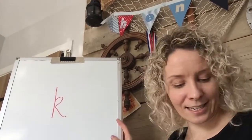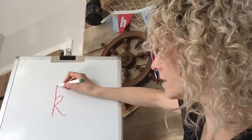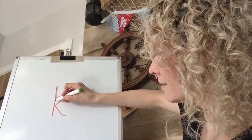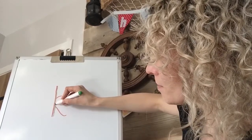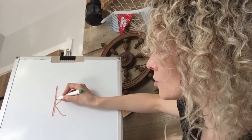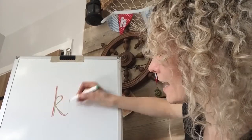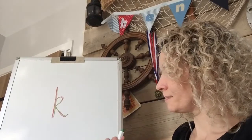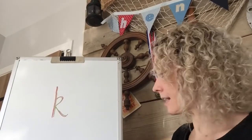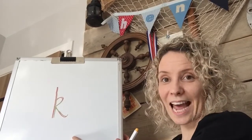I'm going to try it in green. So we go down and stop, back up to about halfway, stop, loop-de-loop, and kick. Well done. Let's try it in another colour. So this looks a little bit like a person ready to kick, because this is the sound K.